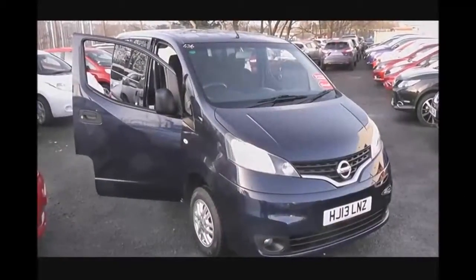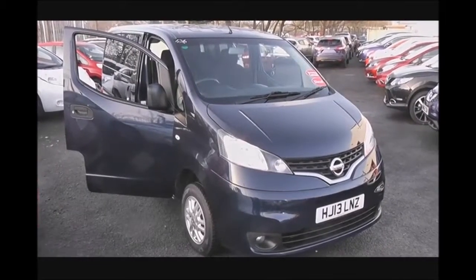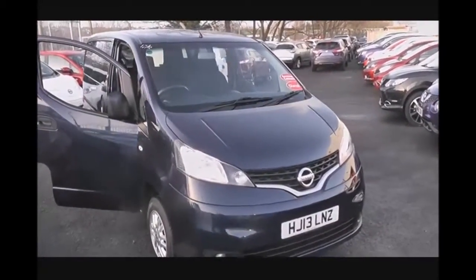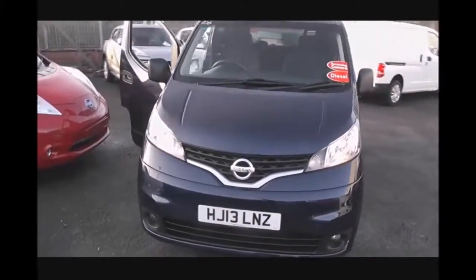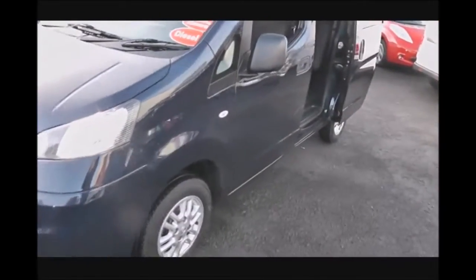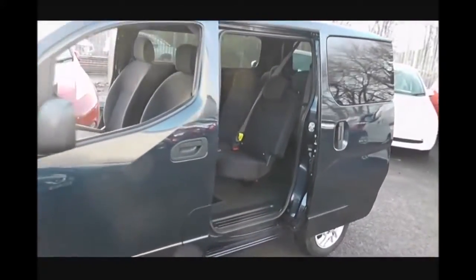Welcome to the Wessex Used Car Supercentre on Pennywell Road in Bristol. Here we have a Nissan NV200 SE Combivan. This 7-seater MPV was registered in April 2013. It's a 1.5-litre DCI engine, 5-speed manual transmission and comes in a dark blue colour. This vehicle is classed as an LGV, so it's in the £225 per year tax bracket.